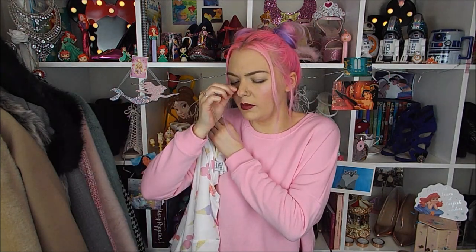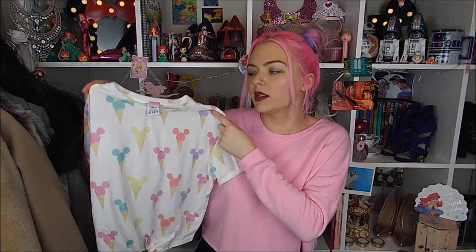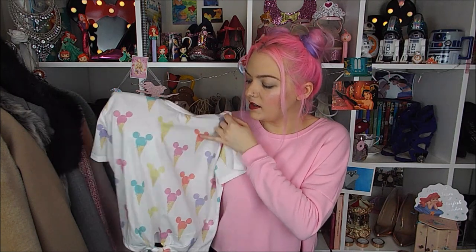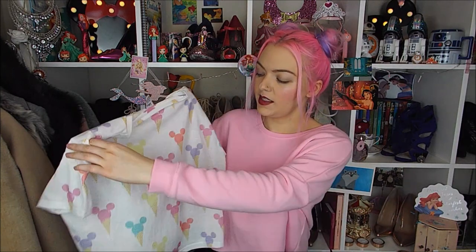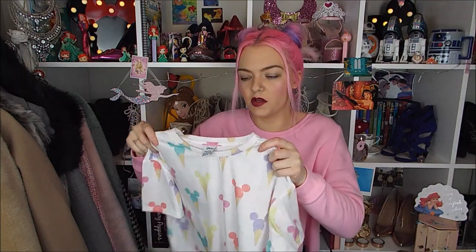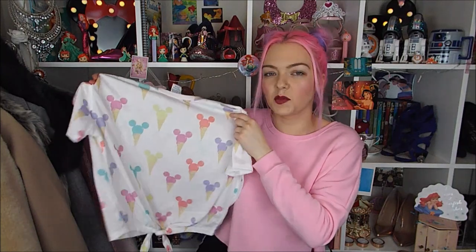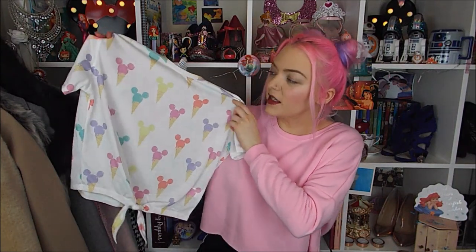Okay so I'm going to start with clothes first. The first item is this top. I got it in my normal size 8. It has Mickey Mouse ice creams all over it - the silhouette of his head in different colours on top of ice cream cones, same on the back. It's a cropped top that ties at the front, quite oversized so you don't need to size up. I just think it's really cute, very spring and summery. That was £8.